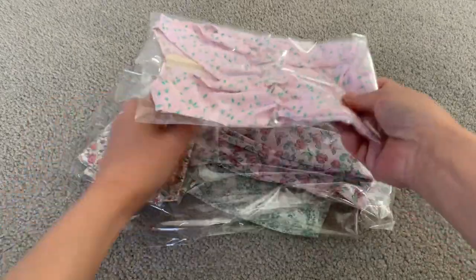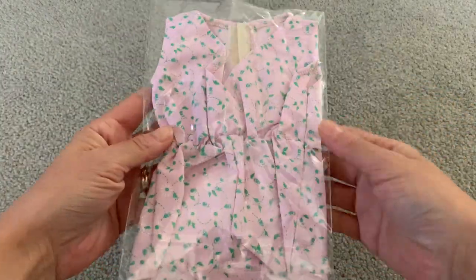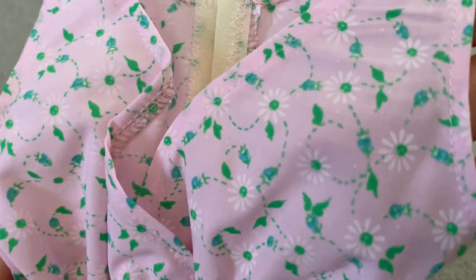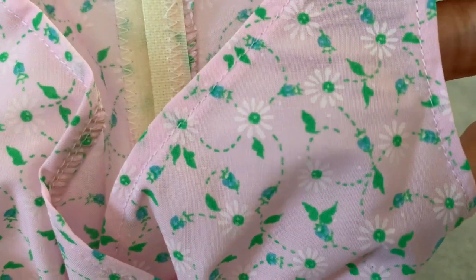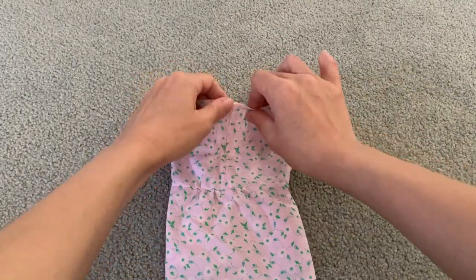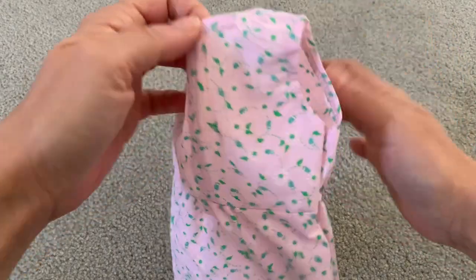The first one we want to show you is this pink romper. It was inexpensive, costing us only 7 Australian dollars. The romper has a pretty pattern with white daisies and dashed green lines and leaves. It opens at the back with a velcro strip and is gathered at the waist with elastic.